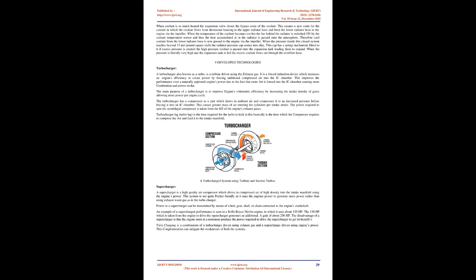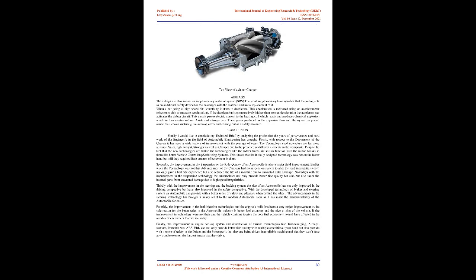Twin charging is a combination of a turbocharger driven using exhaust gas and a supercharger driven using the engine's power. This combination can mitigate the weaknesses of both systems.